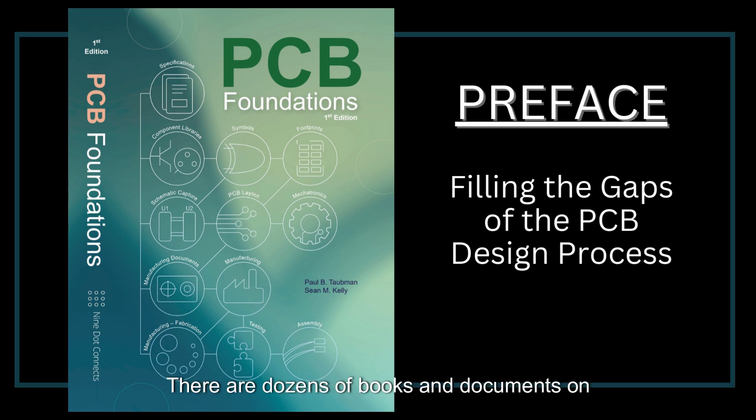There are dozens of books and documents on the subject; however, many of them go too deep. They jump into the industry lingo quickly and drown the reader in jargon. Others take on the traditional textbook form and swamp the reader with equations and theory.